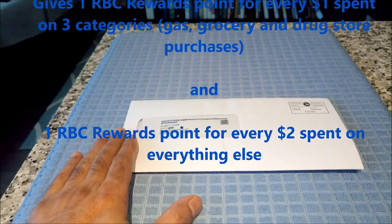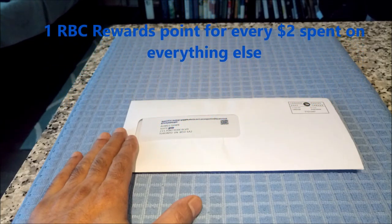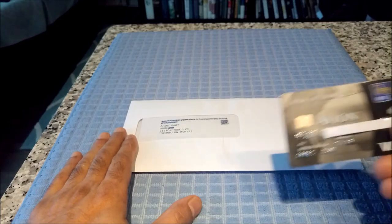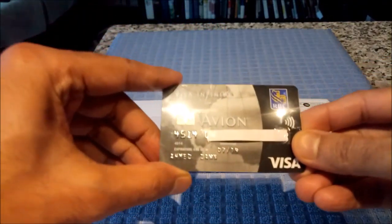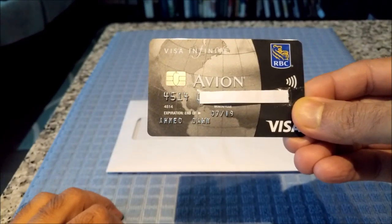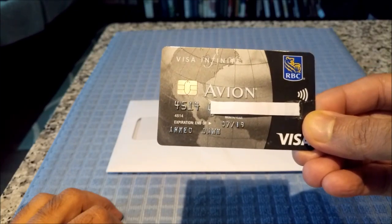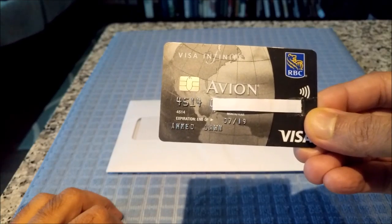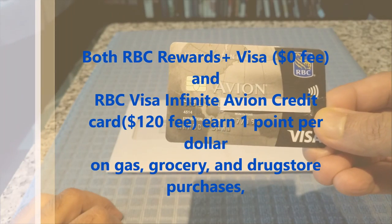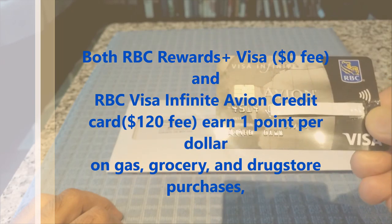Now, if you are getting one point for gas, grocery and drugstore purchases, that puts this card in line with RBC's premium Visa Infinite Avion credit card. The RBC Visa Infinite Avion credit card has an annual $120 fee and gives you one point for gas, grocery and drugstore purchases. It doesn't differentiate by any category, so you get one point across everything. However, you are paying $120 annual fee.